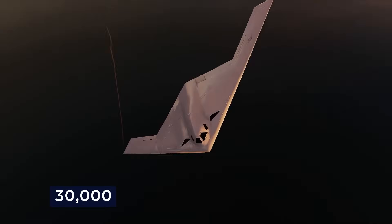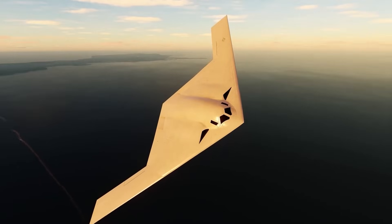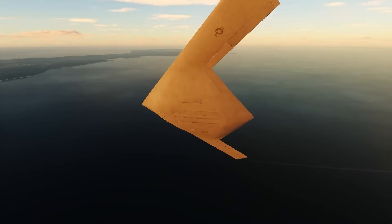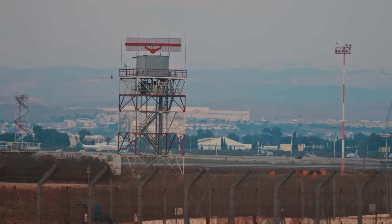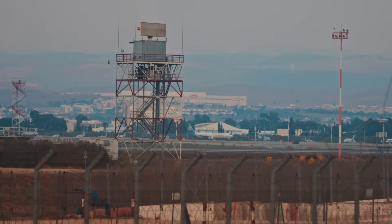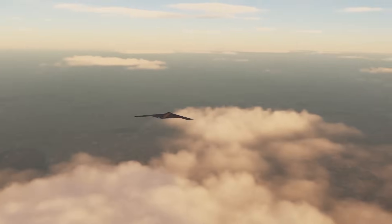It can hold just under 30,000 pounds of munitions, and this allows the B-21 to achieve impressive operational ranges without refueling, ensuring it can reach any target globally. Regarding service ceiling, the B-21 is expected to operate at higher altitudes than the B-2, which has a maximum service ceiling of 50,000 feet. This shift is likely due to advancements in ground-based air defense radar systems that can see higher than ever before.